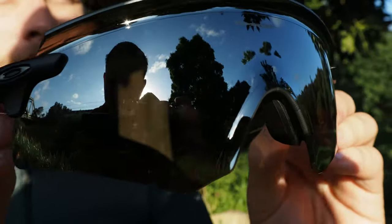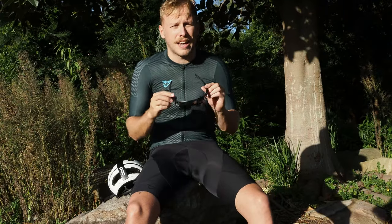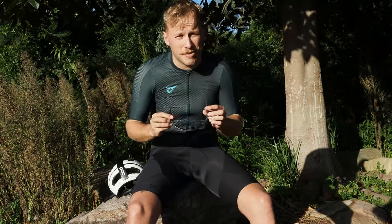At first glance the Encoder looks like a pretty standard frameless sunglasses design. It's got that oversized lens which is super popular in cycling at the moment, and it doesn't really stand out from the pack.